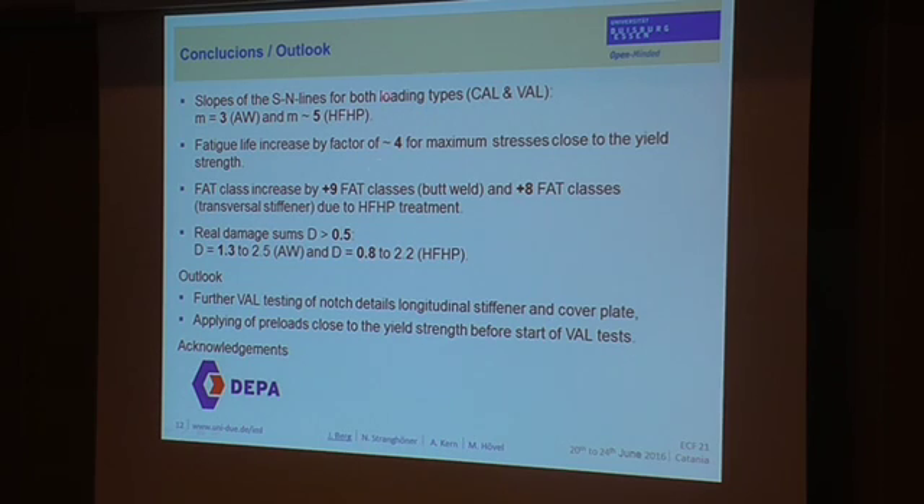Let me conclude. The slopes of the SN lines for both loading types could be approximated with m equals 3 for the as-welded toe conditions and m equals 5 for the high-frequency MRP treated toe conditions. For HF-MRP treated conditions we achieved a fatigue life increase by a factor of 4 in the variable amplitude fatigue tests, even at maximum stresses close to the yield strength, resulting in fatigue class increases of plus 9 FAT classes for the butt weld and plus 8 FAT classes for the transverse stiffener. The calculated damage sums are all higher than the recommended value by the IIW. As an outlook, we will perform further variable amplitude load tests for additional notch details — longitudinal stiffener and cover plate — and we would also like to apply preloads close to the yield strength before testing to examine their influence on the residual stress state and fatigue life.